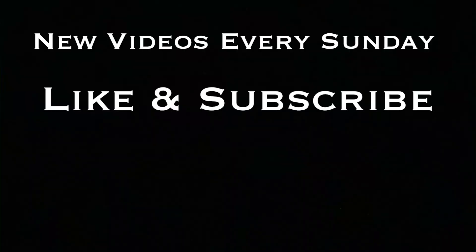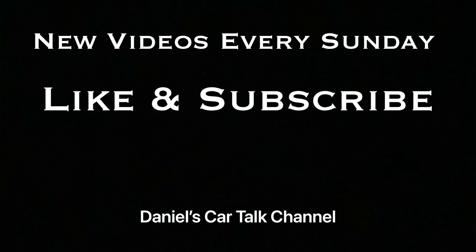You guys have a terrific day. Don't forget new videos every Sunday — like and subscribe if you haven't done so already. I will see you guys next week.